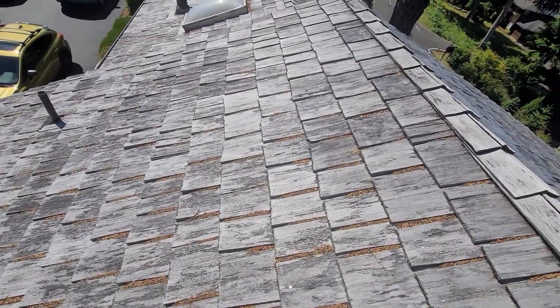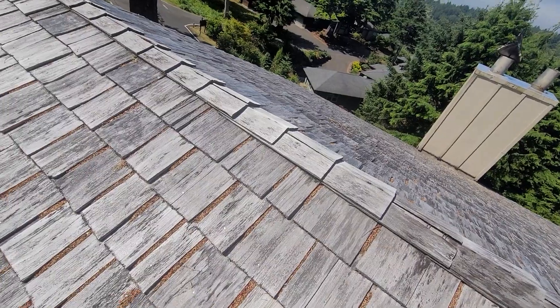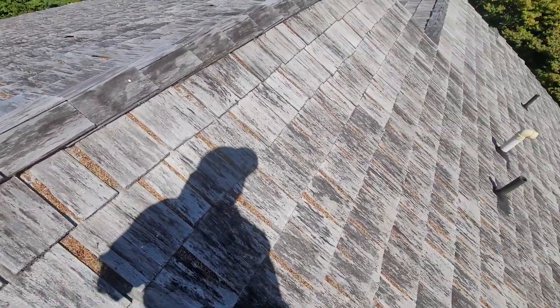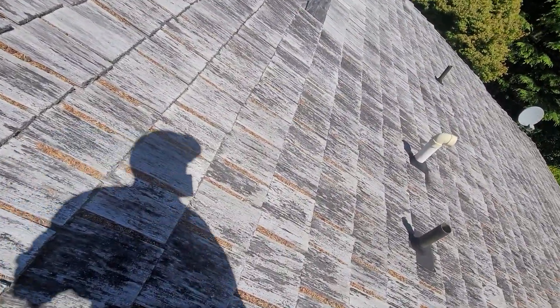It applies doubly for a shake-style roof such as this, where there are so many inconsistencies on the roofline. Oregon home inspectors are specifically forbidden by the Oregon Construction Contractors Board from making any claims regarding how long a roof might last.